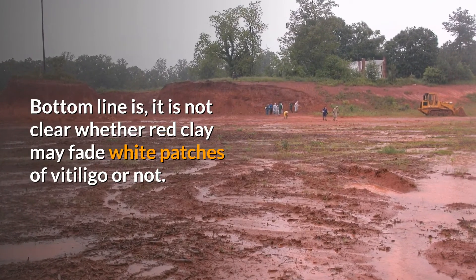Bottom line: it is not clear whether red clay may fade white patches of vitiligo or not.